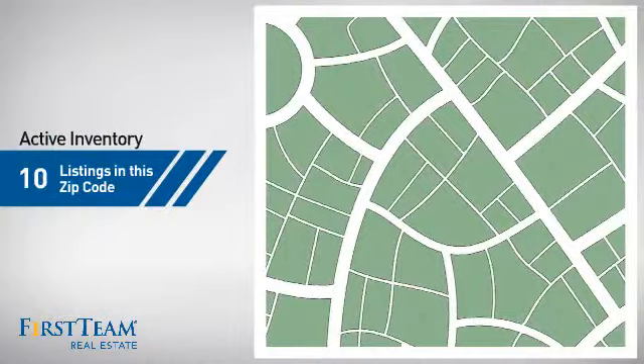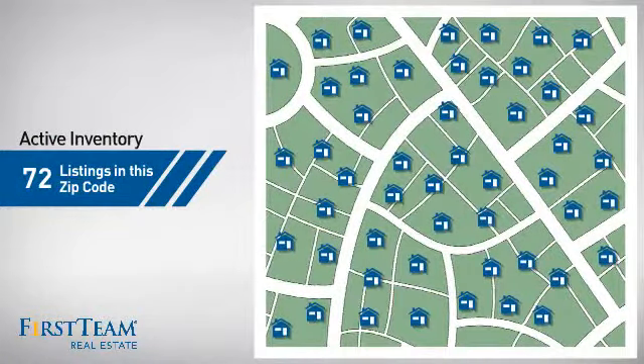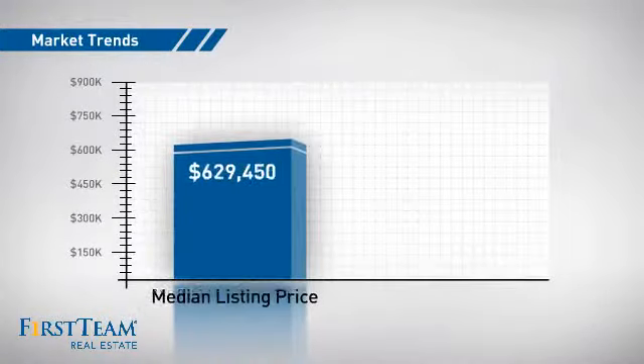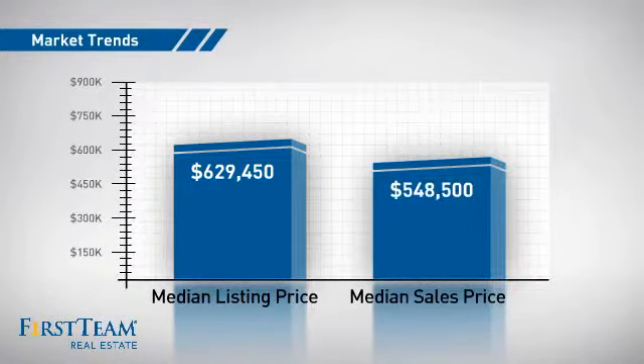Wondering how it stacks up against the competition? There are now just over 70 homes on the market within this zip code, with a median list price of just under $650,000 and a median sale price of just under $550,000.